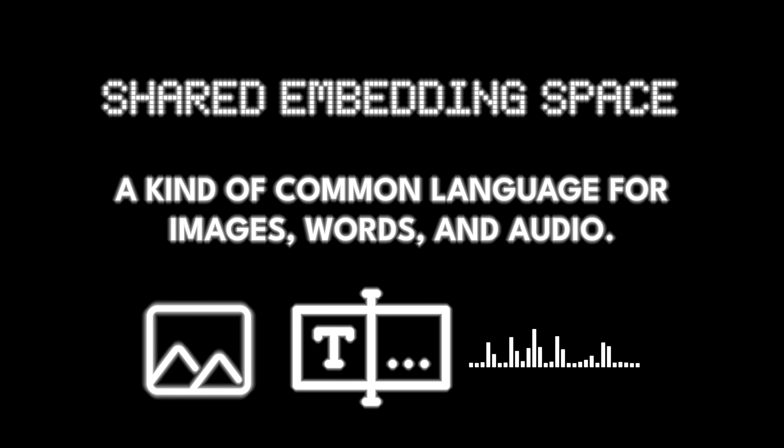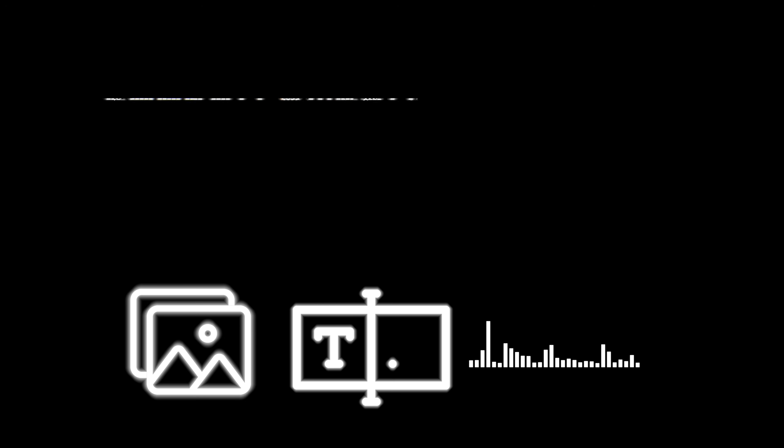Technically, here is how it works. These models use a shared embedding space — a kind of common language for images, words, and audio. That is what lets them compare a sentence to a sound, or a photo to a prompt. But why now? Why are we talking about multimodal AI so much now, and what are the advancements that are making it explode?